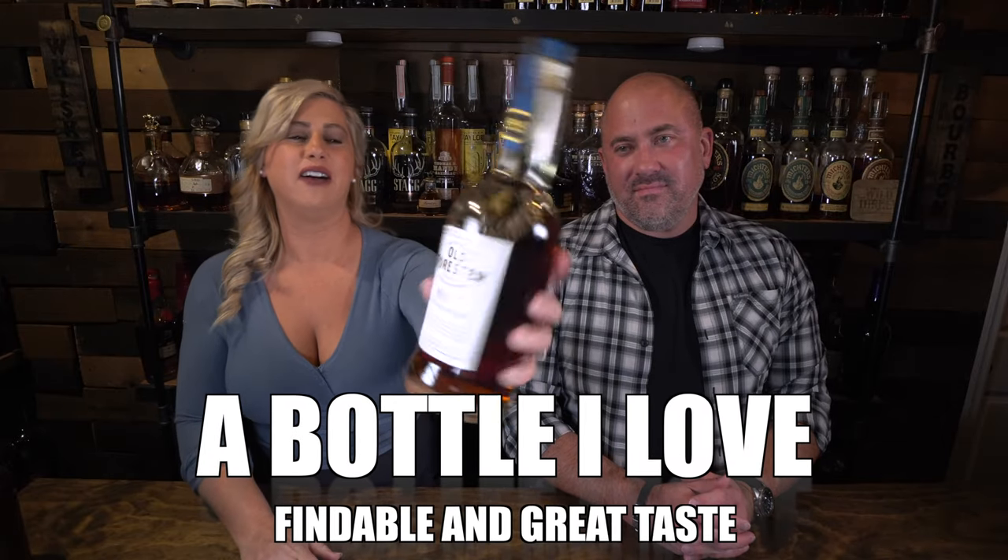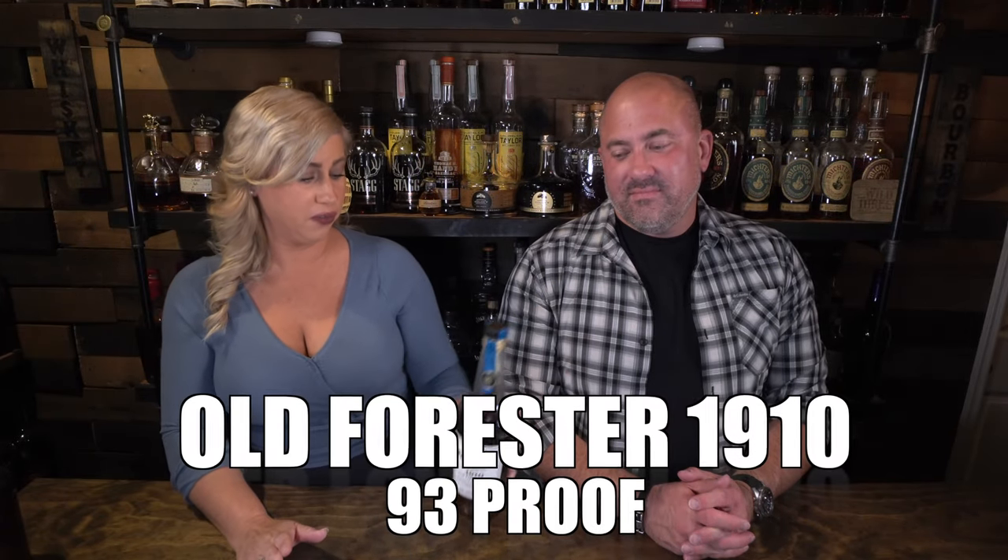Old Forester 1910 — you know I love it. It's 93 proof, and this is the bottle that I fell in love with whiskey. It's a good bottle for about $50 to $55 depending on where you live, and it really sits on the shelf. It is a toasted barrel whiskey — really, really nice. And if you don't like it as sweet, try the 1920, because David loves the 1920. I'm a little sweeter; he likes a little more oak and spice.